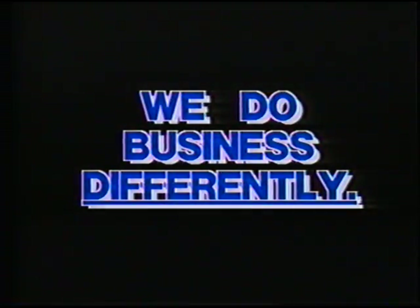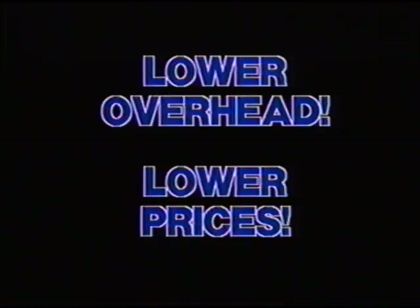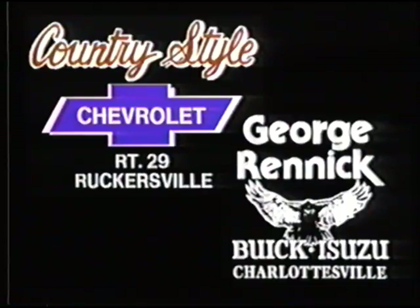We do business differently. When buying a vehicle: no new service or prep charge, no ridiculous interior or exterior paint sealants, no administrative or dealer handling fees added, lower overhead at both dealerships for lower prices, no upward market adjustments added to our prices, no goofy dealer nameplate stuck on your new or used vehicle. Country Style Chevrolet Geo, Rutgersville, and George Rennick Buick Isuzu, Charlottesville.